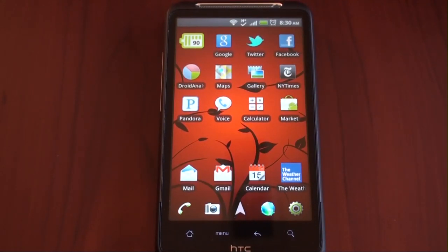Hey guys, it's Brandon Miniman from Pocketnow.com, and in this video I'm going to talk about my top five must-have, cannot live without Android applications. Let's get to it.